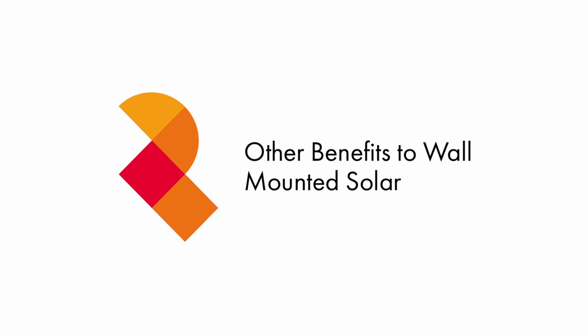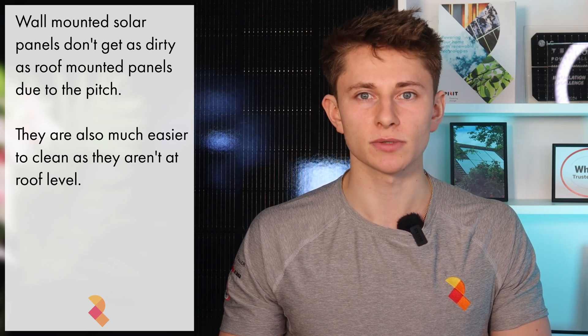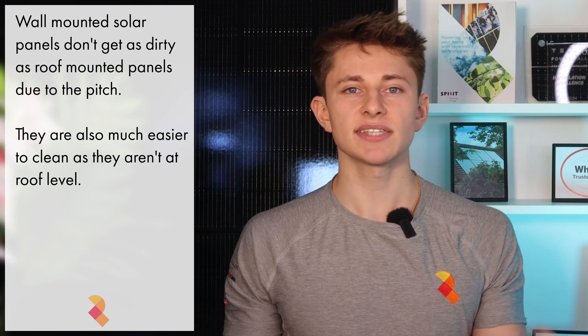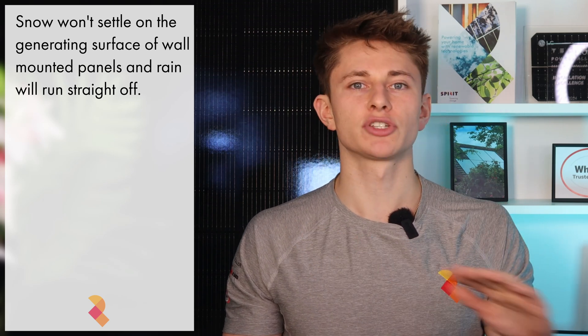In addition to the increased generation when the sun is lower in the sky, there are other benefits to wall-mounted solar panels. One of those benefits is the fact that wall-mounted panels don't get as dirty as roof-mounted panels — that's pretty much down to the angle of the panel. Any bird mess is much less likely to land on the generating surface. If the panels do get dirty, it's firstly much easier to see that they're dirty and secondly much easier to clean them — you can probably just clean them yourself, whereas with roof-mounted panels you'd likely have to get professional cleaners in. Snow also won't settle on the generating surface, which could be a big advantage in areas with frequent snowfall. Any rainwater will also just run straight off the panel.